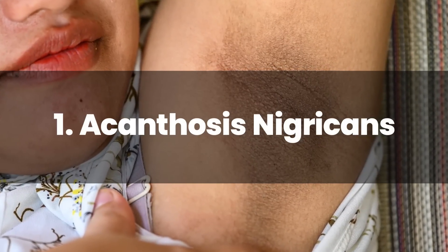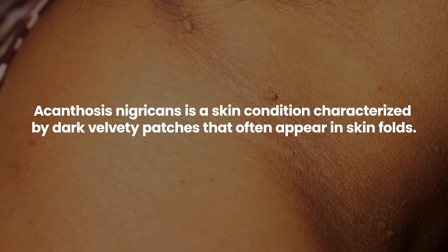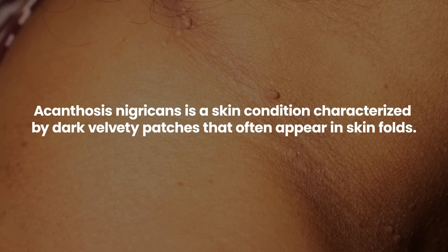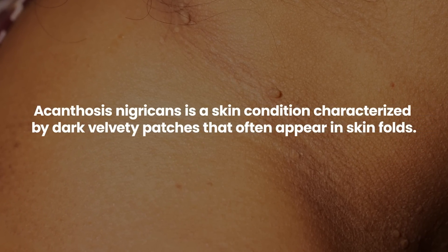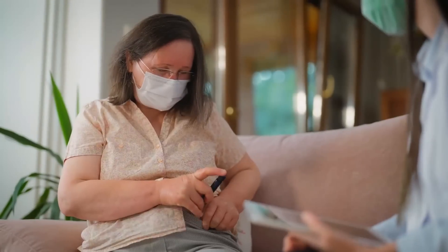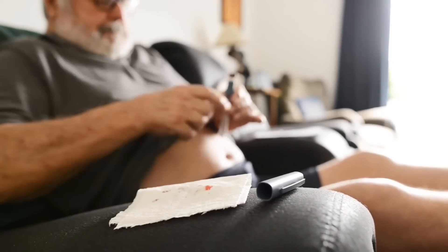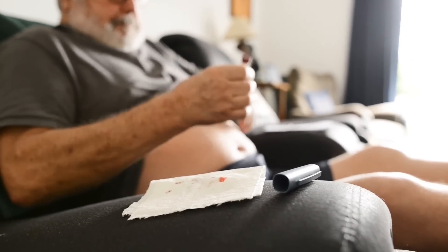Number 1: Acanthosis Nigricans. Acanthosis nigricans is a skin condition characterized by dark velvety patches that often appear in skin folds, such as the neck, armpits, and groin. Though it can be seen in individuals without diabetes, its prevalence is notably higher among those with insulin resistance. The condition is an outward sign of the body's struggle to use insulin effectively.